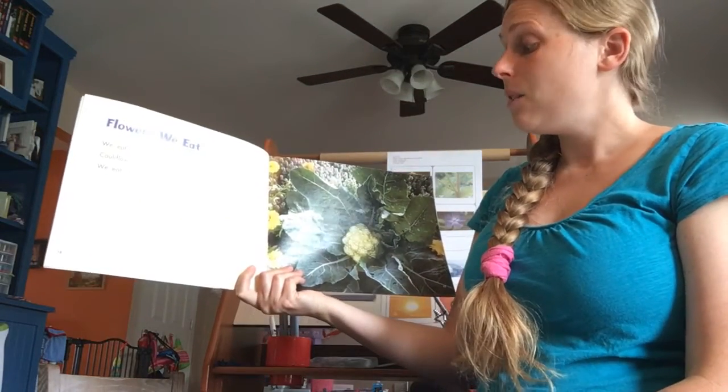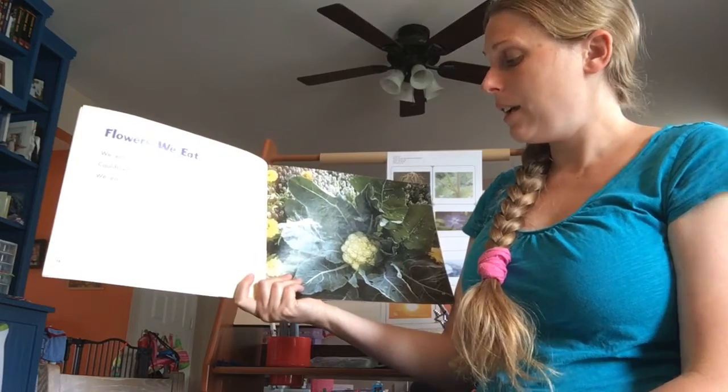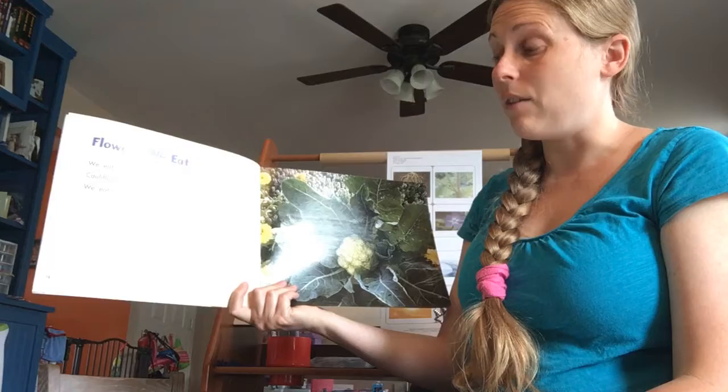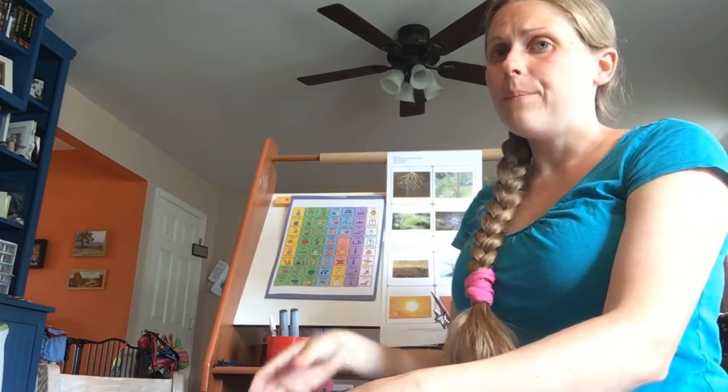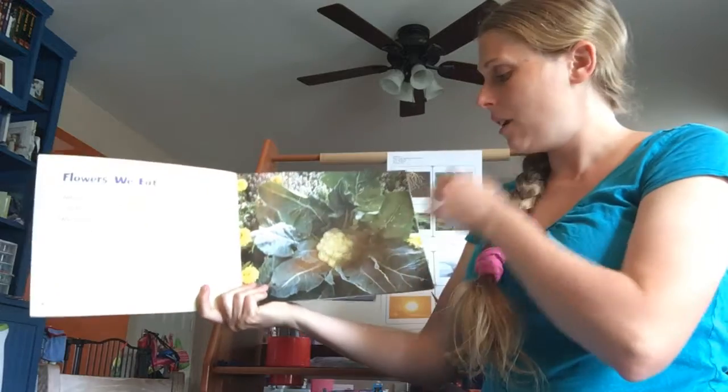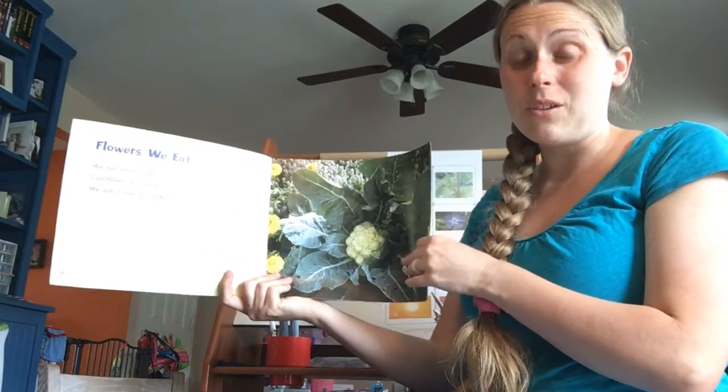Flowers we eat — we eat some flowers! Cauliflower is a white flower; we eat it raw or cooked. At our house, we prefer broccoli, which is green, but it looks like cauliflower. Cauliflower tastes really good with cheese on it.